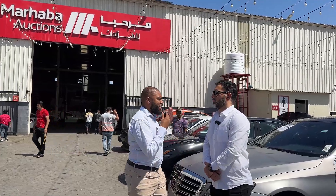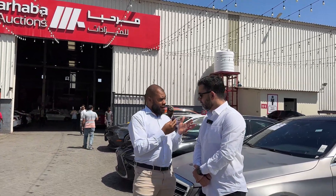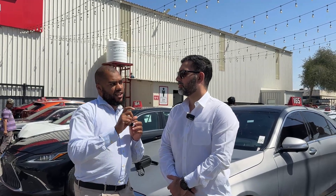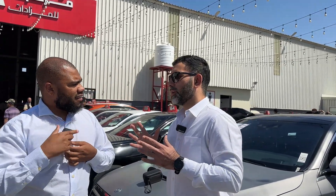If that sounds good to you, stick around to the end. Alright guys, I have the man himself, Mr. Zubair Rashidi — that's correct — and we're here at Marhaba Auctions. My main question is: can you give us the basics 101 on how a car auction works? So first of all, welcome to Marhaba Auctions. We are the largest live car auction in the UAE — we auction 5,000 cars a month. That's a pretty big deal.